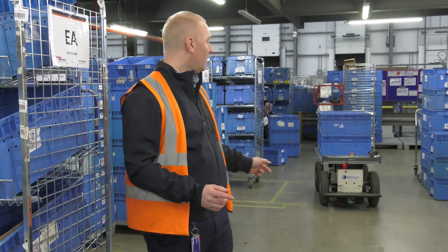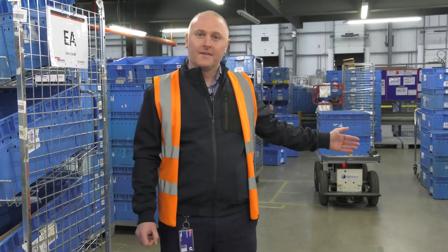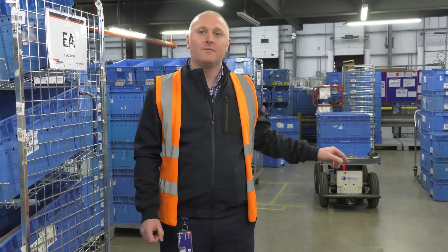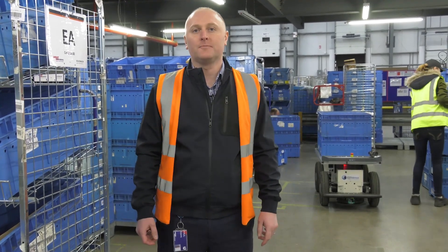Once the pick is complete and the totes are full, the Effibot will then travel autonomously to the consolidation area where the totes can be offloaded, and then in autonomous mode again will travel back to the pick face to be reloaded. This autonomous mode can only be used once the warehouse is mapped using the mapping software that comes with the Effibot.